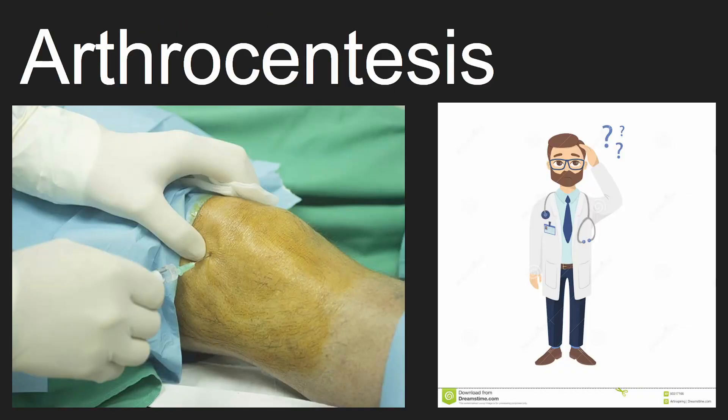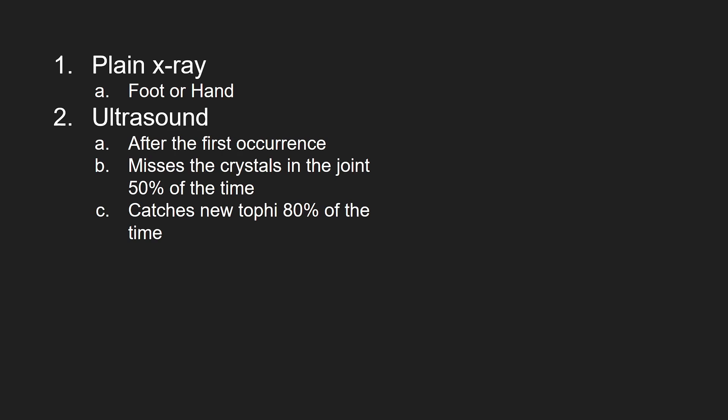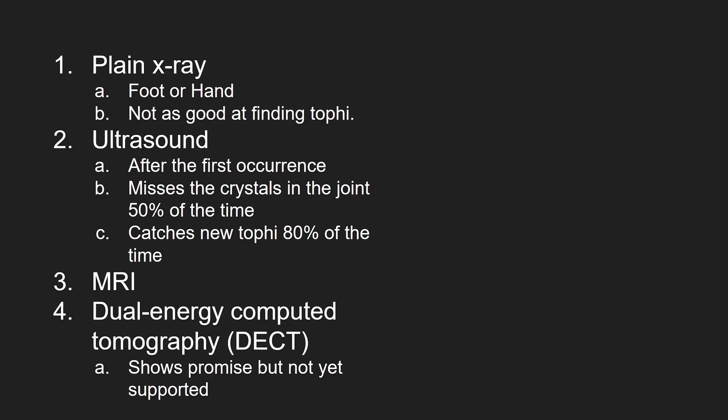Unfortunately, not every doctor knows how to do an arthrocentesis. In this case, the doctor will order imaging. If the joint is in the hand or foot, your doctor will get a plain x-ray. An ultrasound is good if it isn't the patient's first flare, but unfortunately ultrasound is not very good at finding the crystals. For this reason, your doctor might get an MRI. Lastly, DECT is an imaging modality that has debatable value.